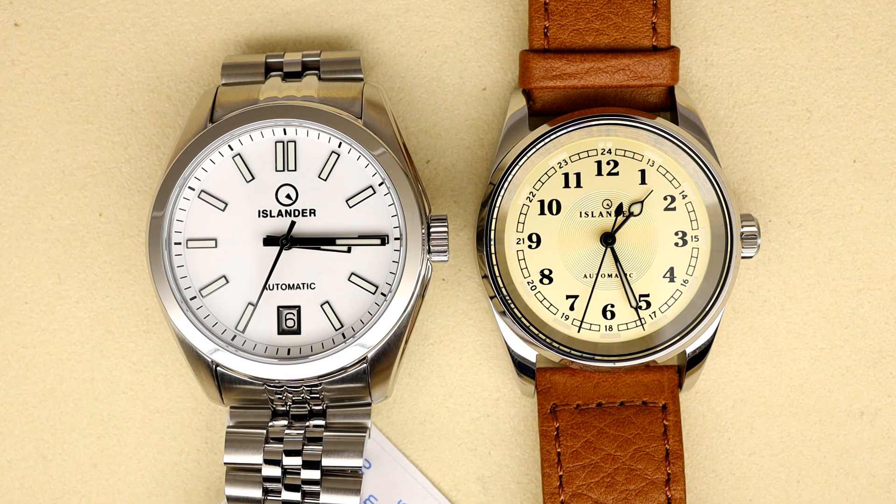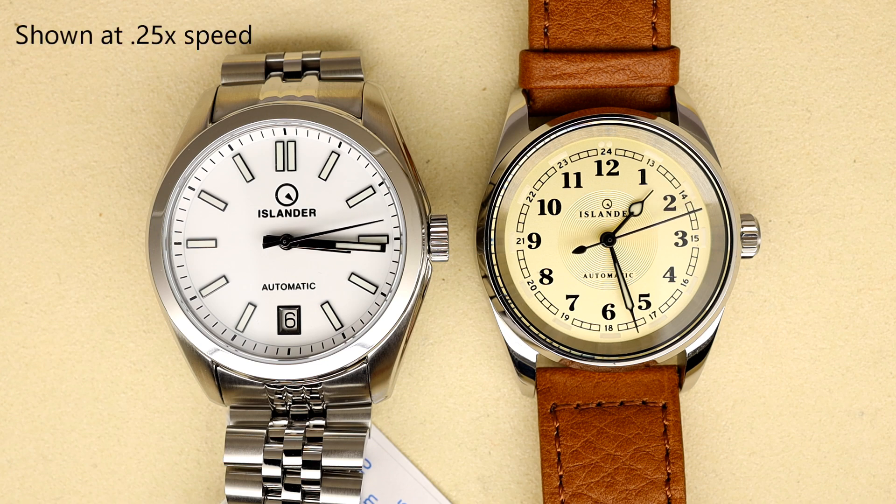We're going to start our conversation briefly talking about automatic mechanical watches. On the left, I have an Islander with a Miyota 9000 movement beating at 28,800 beats per hour. On the right is another Islander with a Seiko movement that beats at 21,600 beats per hour. The one on the left is considered a 4 hertz movement — a hertz is one total oscillation of the balance wheel. The one on the right is a 3 hertz movement. Double that to get how many times the seconds hand is ticking per second: the left one ticking 8 times per second, the right one 6 times per second.